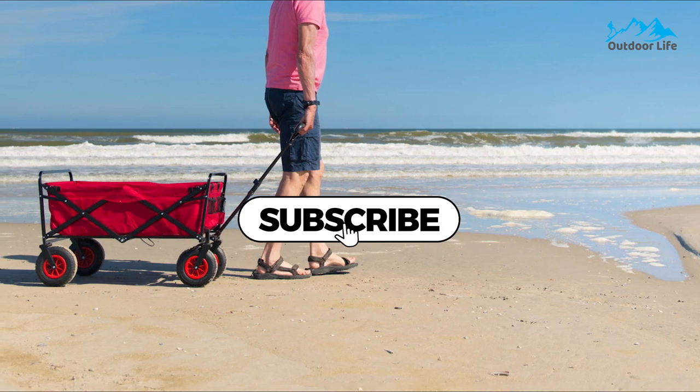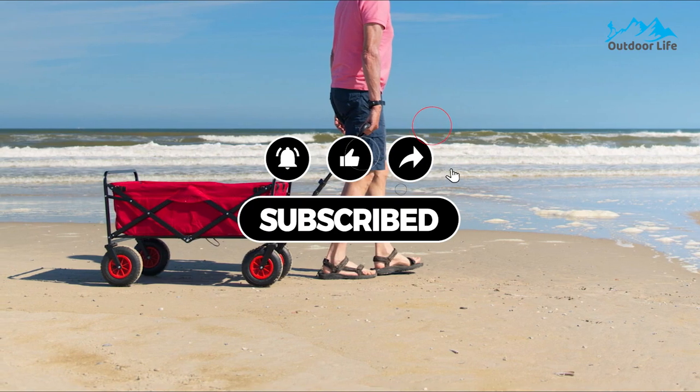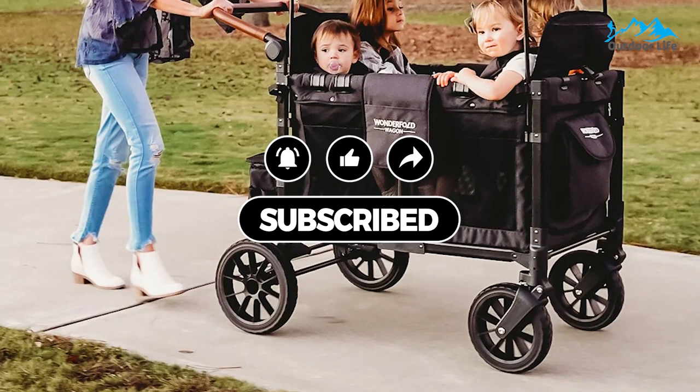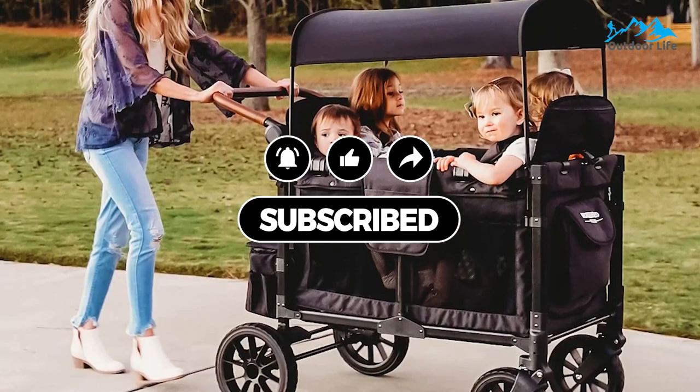All of the mentioned product links will be available in the description box for your convenience. Do check them out for the best possible pricing and more information. Don't forget to subscribe to the channel — we have more videos planned. We'll see you next time.